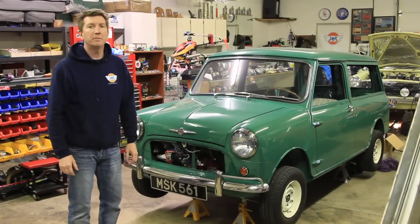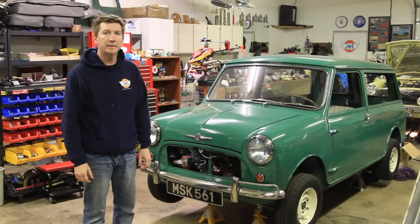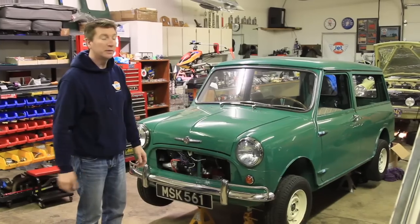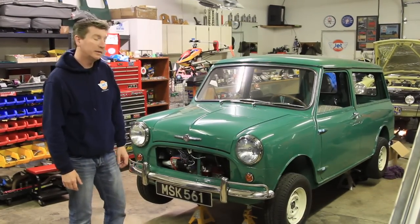Hello and welcome to Jet Motors Mini Cooper Motorsports located in Happy Valley, Oregon. My name is Jeremy Thorpe, and today we're going to look at Dwight Smith's 1962 Morris Traveler, or Woody Wagon as it's affectionately known.